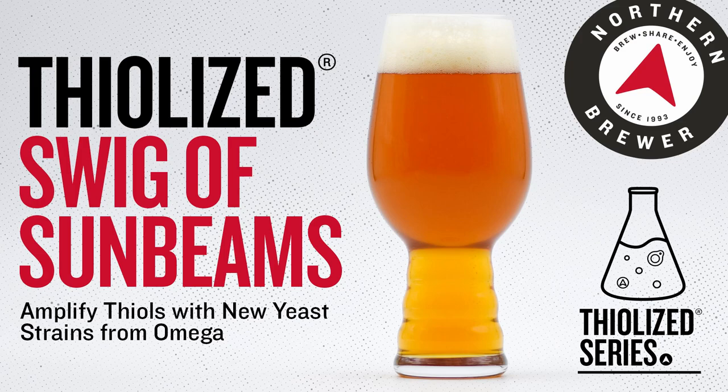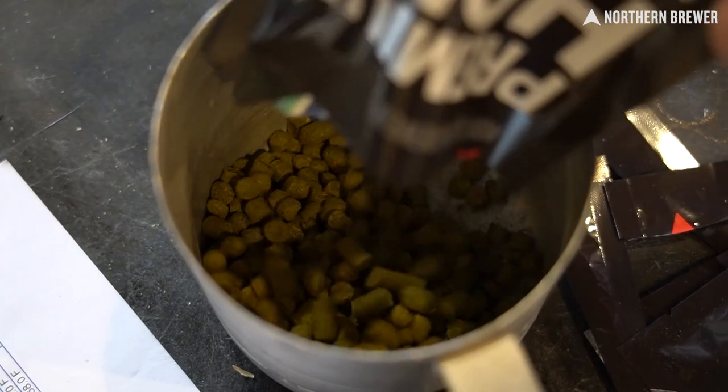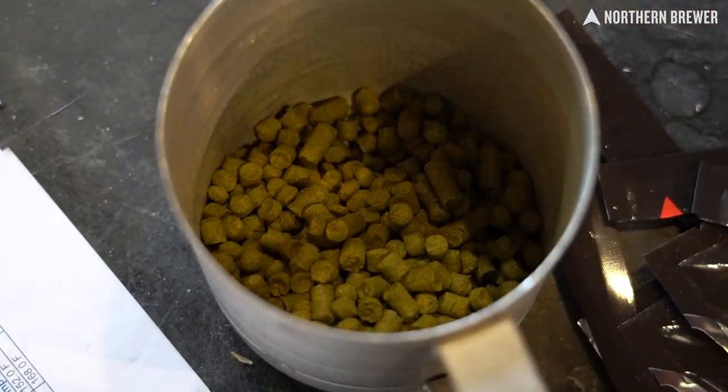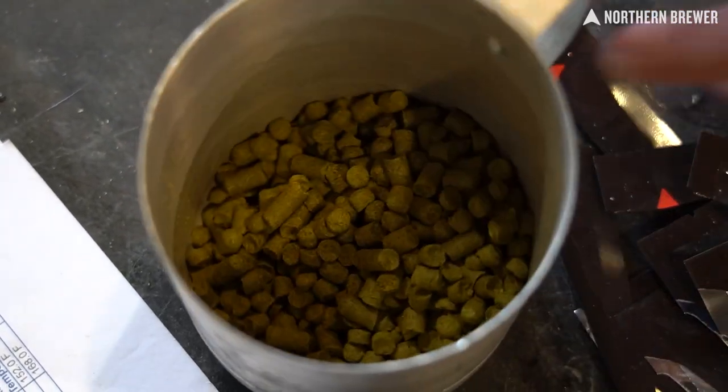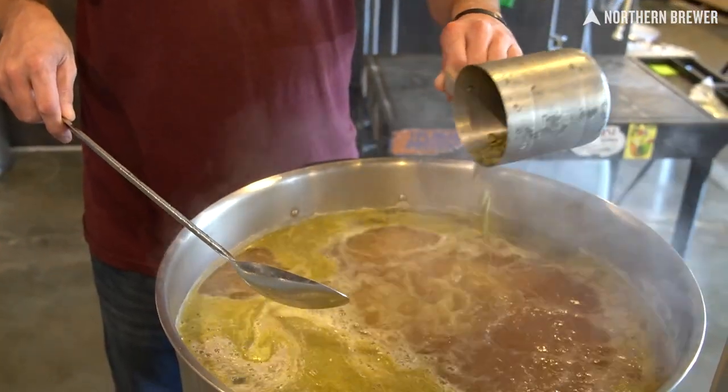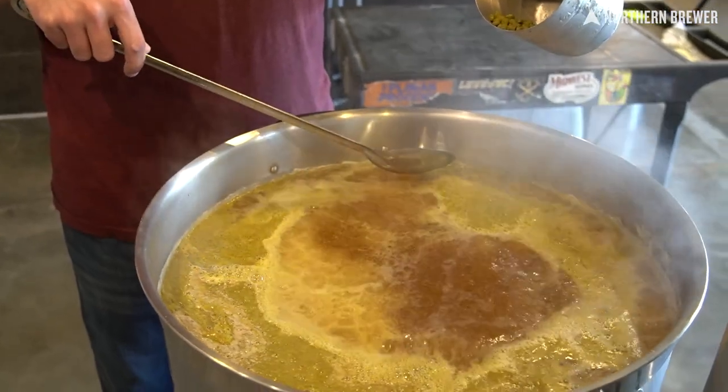Northern Brewer introduces a new thiolized series of beer kits. The first released: Thiolized Swig of Sunbeams — a choose-your-own yeast adventure that pairs our always popular Swig of Sunbeams IPA kit with your choice of Omega's new thiolized yeasts. The result is an IPA or a hoppy lager built on Citra hops, already appreciated for big notes of mango and pineapple, now pushed into otherworldly dimensions by way of thiolized yeast.